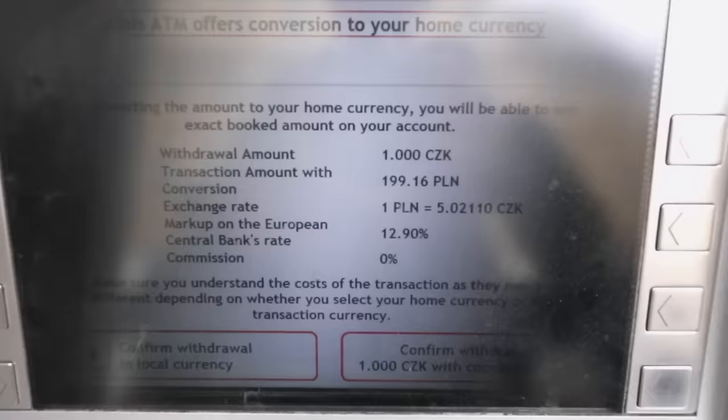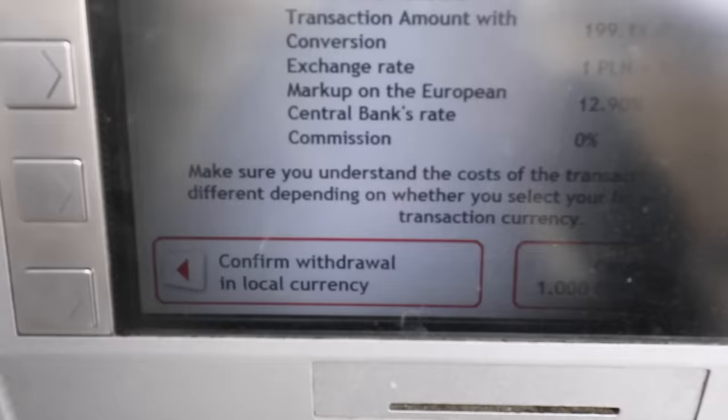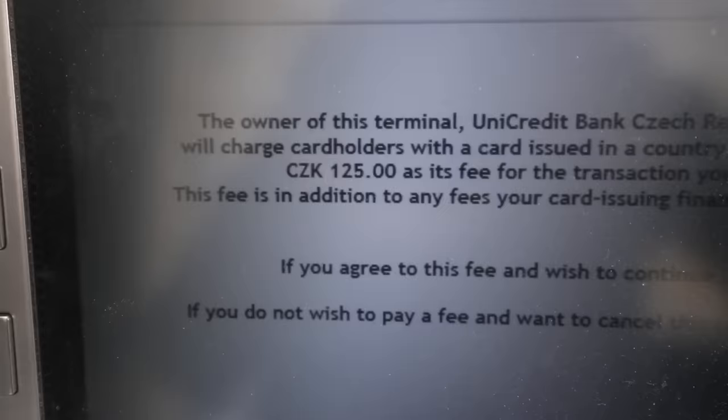The way ATMs are programmed is different in every case. We found that with this ATM, if you accept their conversion — which is not in your favor — you don't pay a withdrawal fee. But if you decline and go with the local currency, this ATM will add 125 crowns, around 5 euros, as its fee. It always tries to trick you.